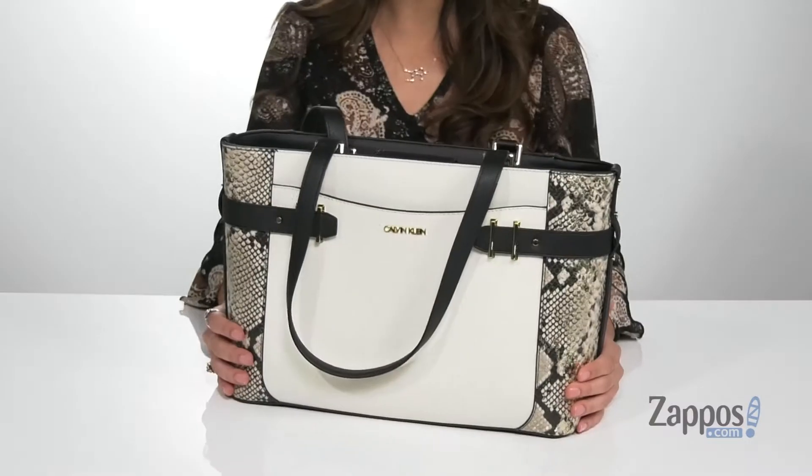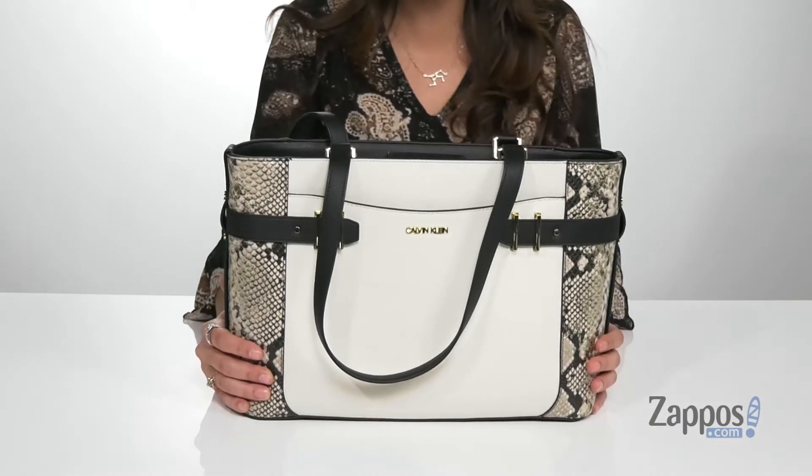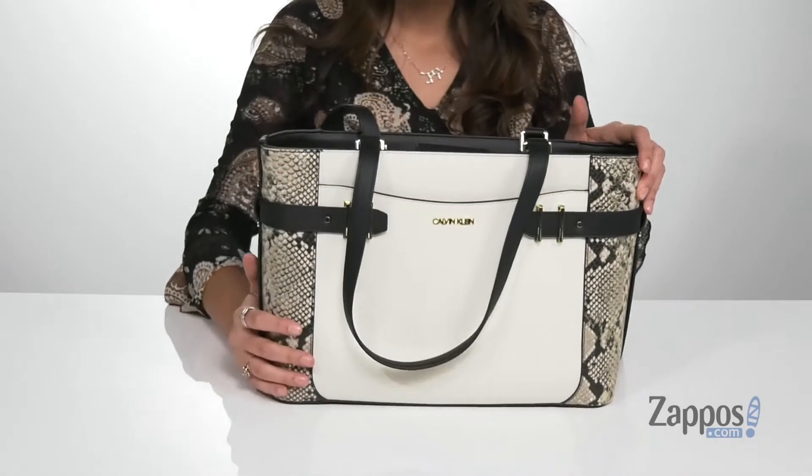Hey everyone, I'm Abigail from Zappos.com and this is the Python Tote from Calvin Klein. Give your fun style a chic twist with this awesome bag. It's crafted with a leather and synthetic exterior and it features these cool snakeskin side panels.